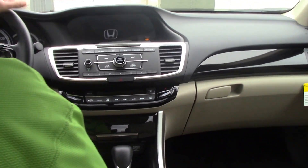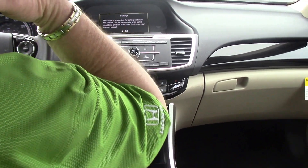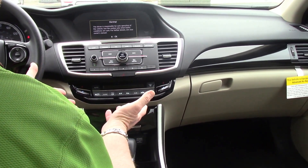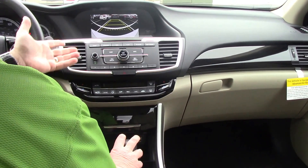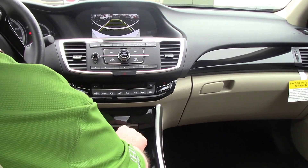This vehicle's got seven miles on it. Standard with the Honda Accord is auto headlights. It's got dual climate control for both driver and passenger. It's got the backup camera with lines that move, which is a nice feature on it.